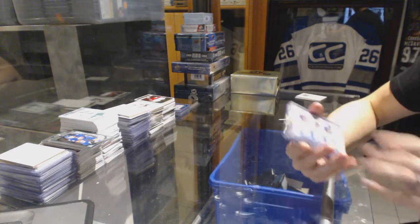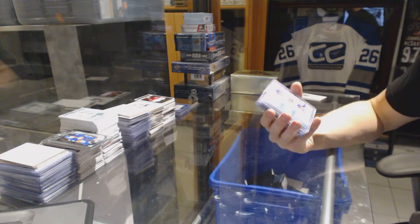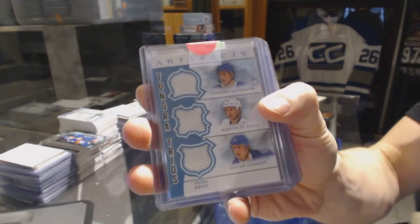We've got a 12-13 Upper Deck Artifacts Tundra Trios for the Tampa Bay Lightning — Vinny LeCavalier, Martin St. Louis, and Stephen Stamkos.